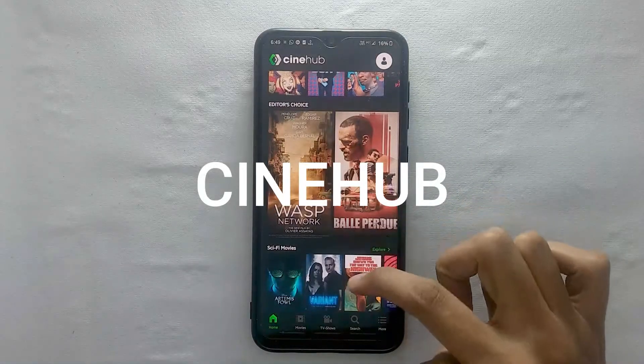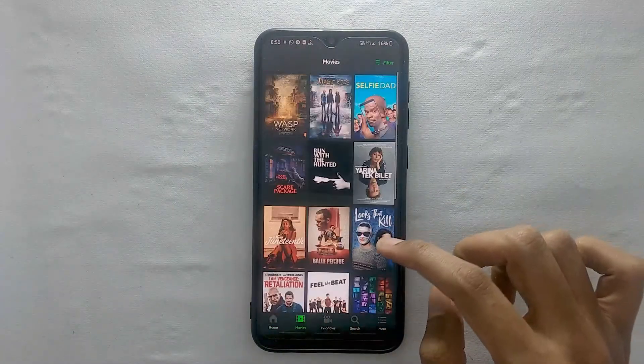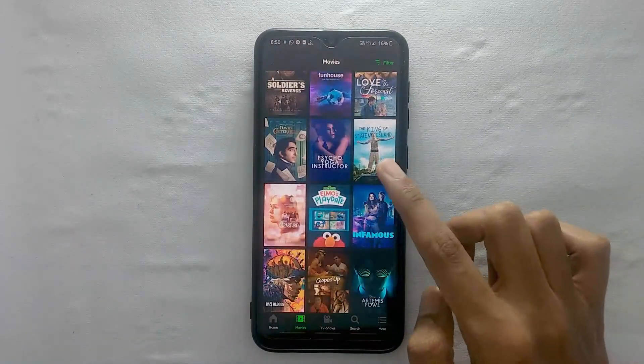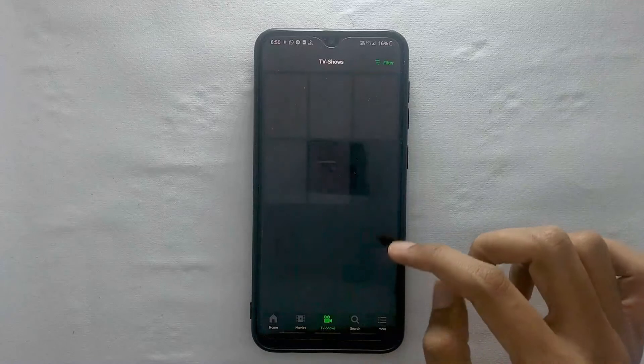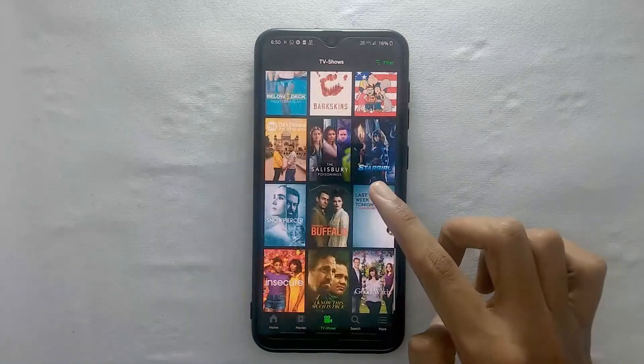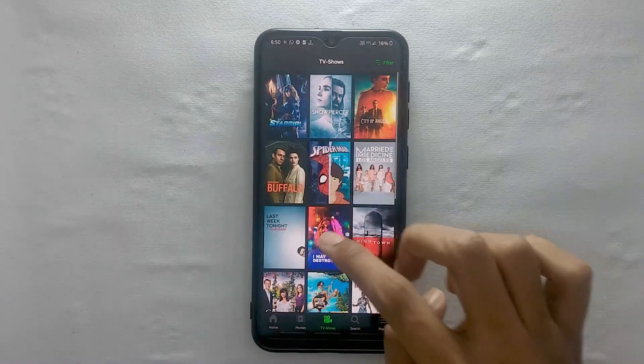The first one to make the list is Cinehub. The reason for it is the user interface alone. Unlike other apps, which are filled up with ads and a very bitter interface, Cinehub is a breath of fresh air. One can easily confuse it with other official streaming services. It has got a good collection of movies, and the majority of famous movies are uploaded on a daily basis.